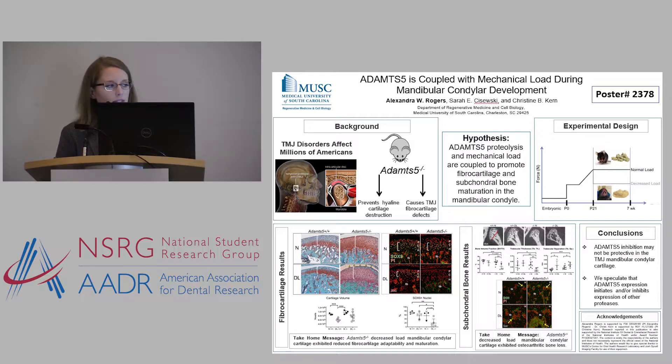So I am curious: in our model where we see defects, would decreasing the load actually serve to be protective? What I'm doing is investigating the interconnection between mechanical load and ADAMTS5 activity through a published decreased load model. Using our ADAMTS5 wild type and ADAMTS5 deficient mice, I'm dynamically decreasing the load through lower incisor trimming as well as a soft dough diet, over a four week period.